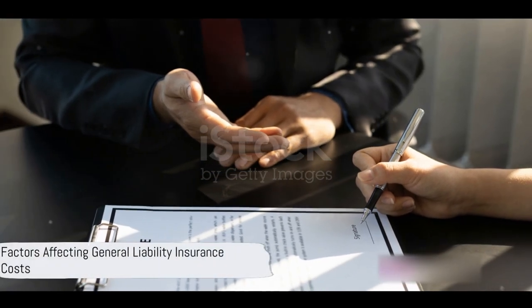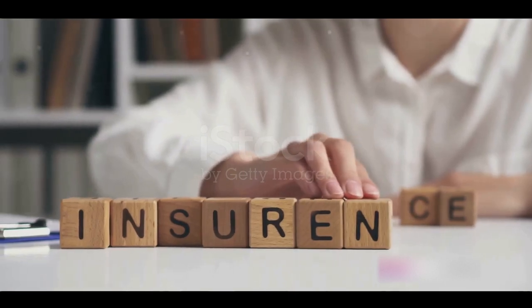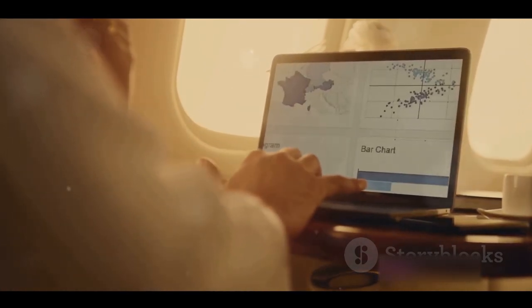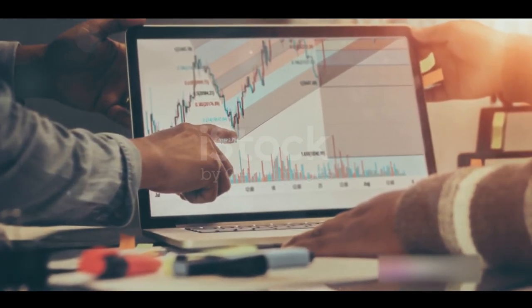Wondering how much general liability insurance might set your business back? You're about to find out. The cost of general liability insurance can swing wildly based on a handful of factors. It's not just about the size and nature of your business, but also your industry, location, coverage limits, and even your claims history.